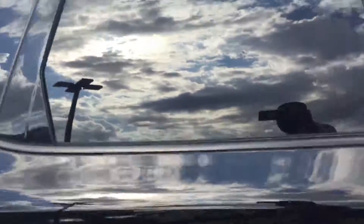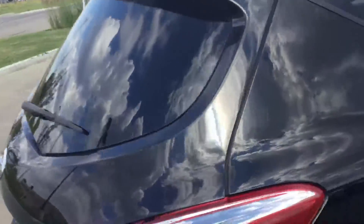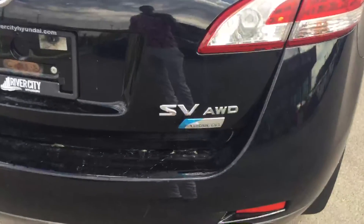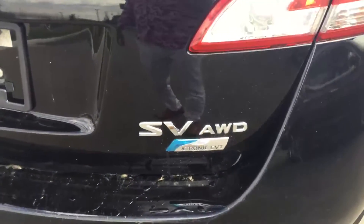I'll just do a walk around — I want to show you everything. It's got tinted windows on the sides and in the back there. It's an SV, X-Tron, CVT, all wheel drive. Very clean.